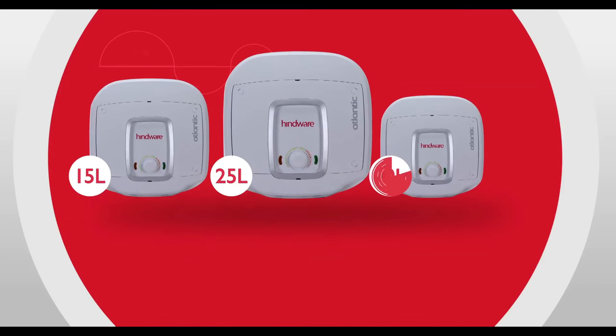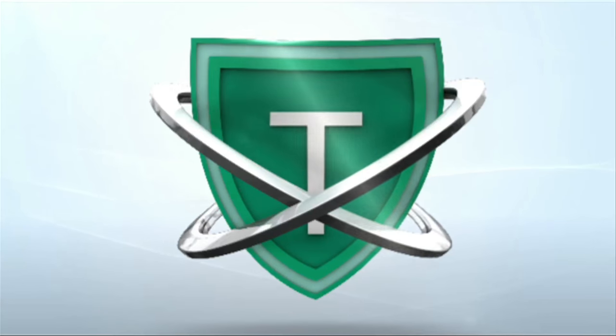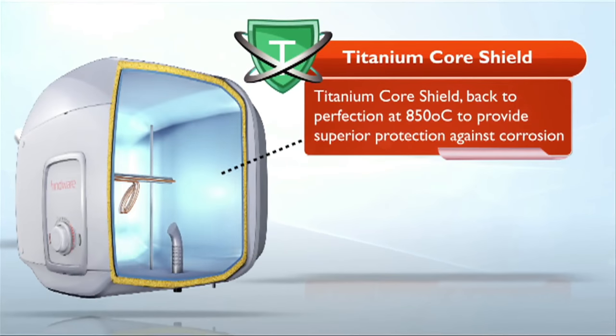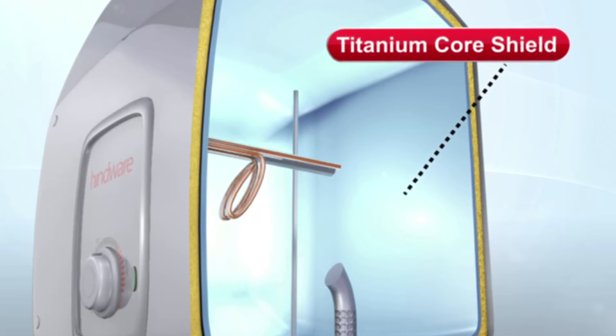Hindware Atlantic heaters have a BEE 5-star rating, so there is no tension at all. The third intelligent benefit of Hindware Atlantic water heaters is Titanium Core Shield. You know that all spacecrafts and submarines have titanium coating to protect against corrosion. When titanium can withstand such severe conditions, matching it to water is very easy work. This titanium core shield protects your heater's tank from severe corrosion so the tank runs for years.